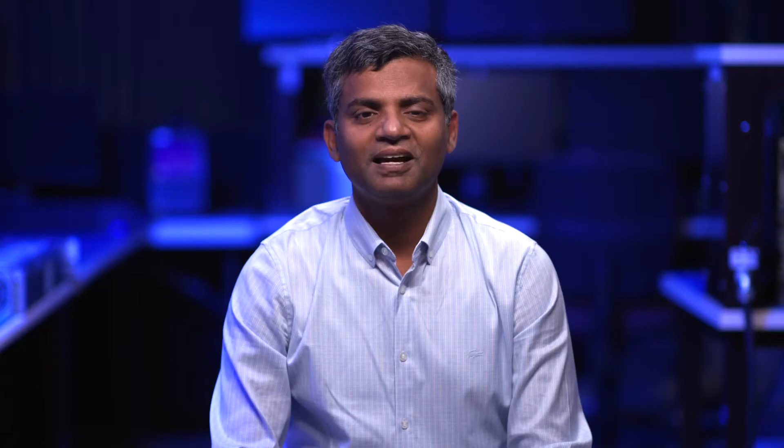In conclusion, 5G NR Lite devices utilize narrower bandwidth and can more efficiently support lower complexity IoT devices. The simulation also shows that they can coexist efficiently with other types of devices. We are excited to drive the continued evolution of 5G NR Lite in release 18 and beyond.